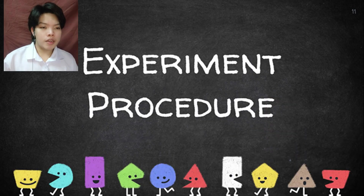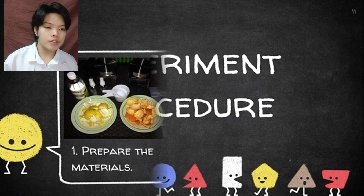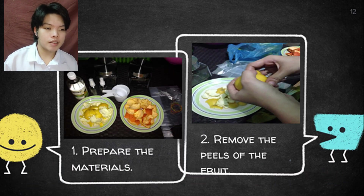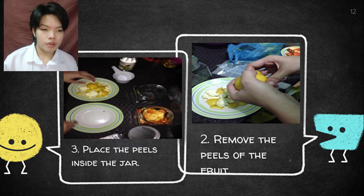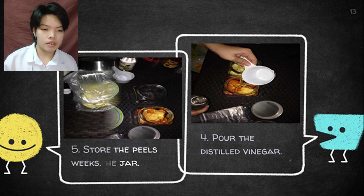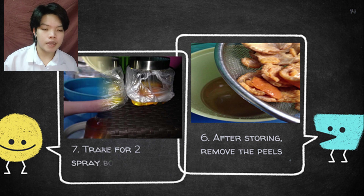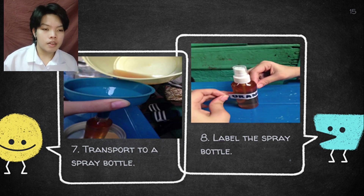And number five: Is there a significant difference between citrus lemon peel and citrus sinensis peel as an alternative all-purpose cleaner? To safely conduct the experiment, we used this procedure. First, prepare the materials. Second, remove the peels of the fruit. Third, place the peels inside the jar. Fourth, pour the distilled vinegar. Fifth, store for two weeks. Sixth, after storing, remove the peels. Seventh, transfer to a spray bottle. And lastly, label the spray bottle.